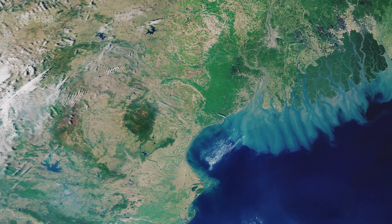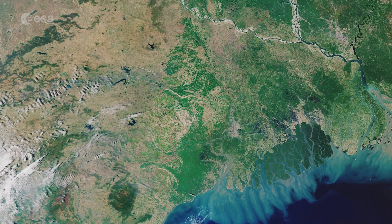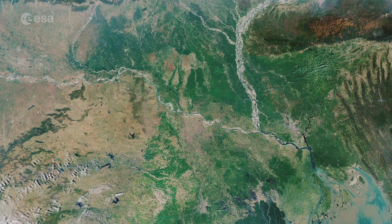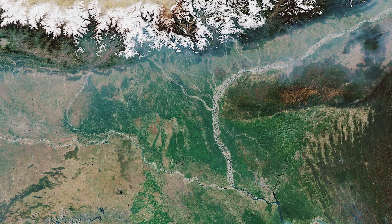Covering an area of around 100,000 square kilometers, the Ganges Delta lies in both Bangladesh and the state of West Bengal in India. The delta is formed mainly by the large sediment-laden waters of the Ganges and Brahmaputra rivers.